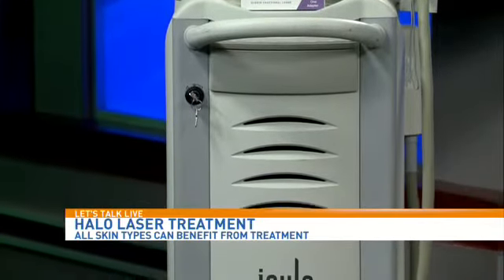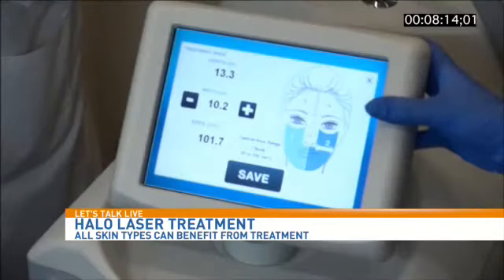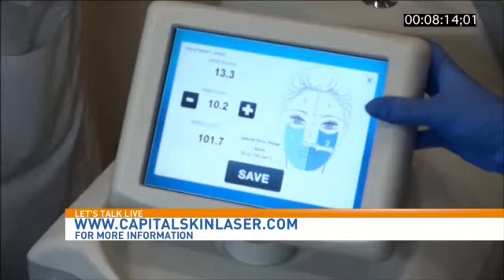People can get back into makeup within 24 hours. It peels for a few days and gets a little dry, but the whole process is usually done in anywhere between four and five days. Again, 24 hours to makeup.